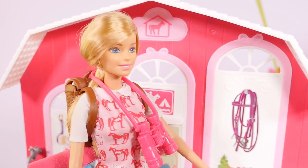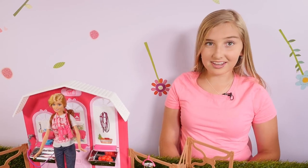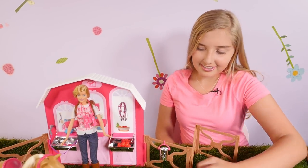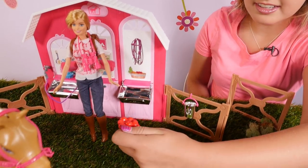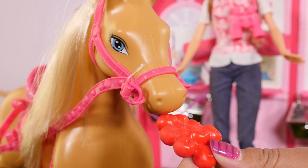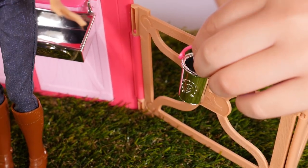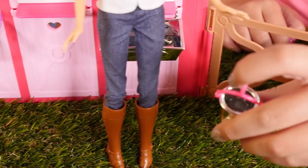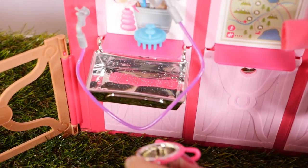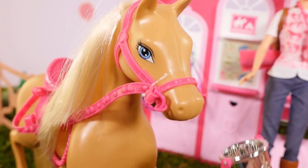Hey, Cadence, would you like to feed him some apples? Yeah, sure. Now I think he needs some water. Here, Applejack. Drink up.